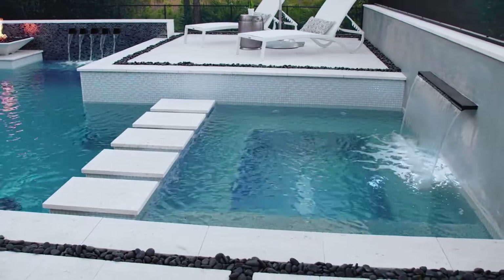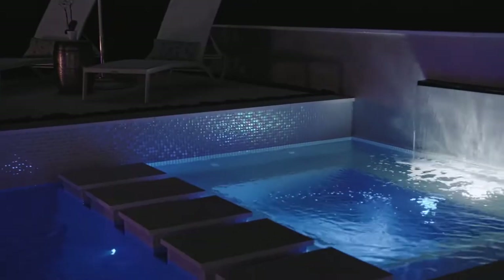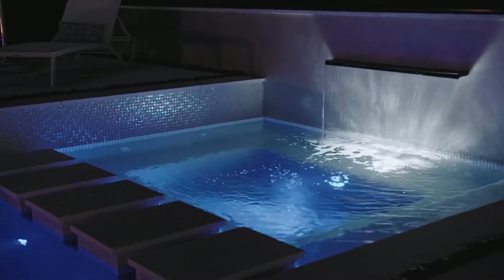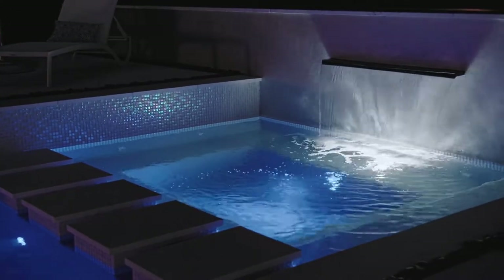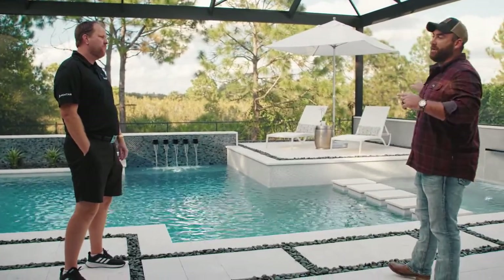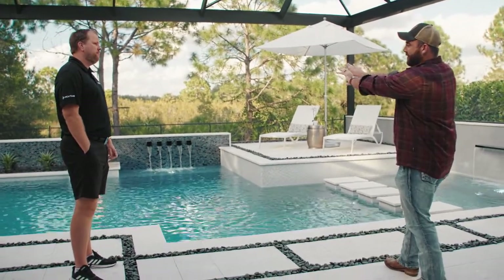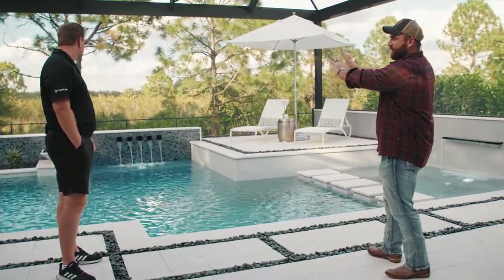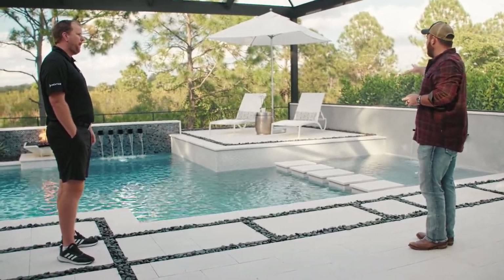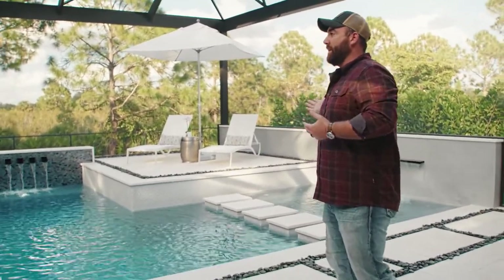With the raised wall behind the spa, that was really from an aesthetics standpoint, but also for privacy from the neighbor. When you're in the spa late in the evening, they have no idea that you're in there and you feel like you're in your own kind of world. So talking about that wall — I think this is a really cool feature, having the raised beam across the back with a darker tile and the raised area in the face of this wall. We've never finished a wall like that, so tell me about it.